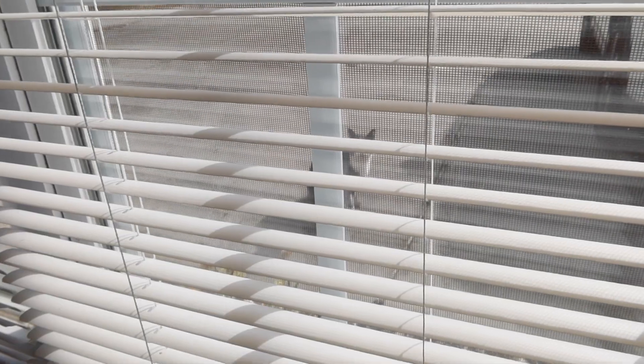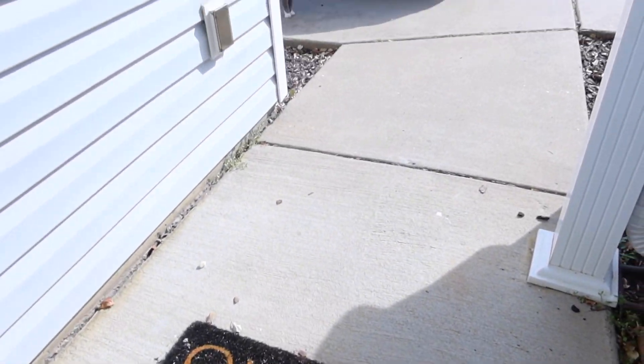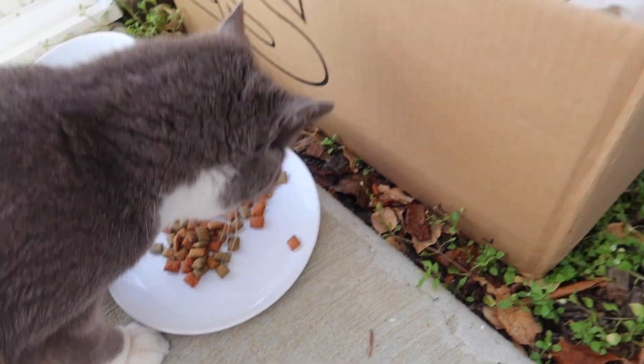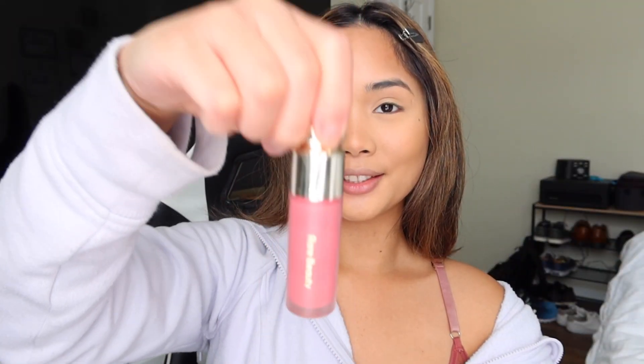I've been into liquid makeup products, especially blush. I'm gonna put on the Rare Beauty blush. Oh — there's the cat, let me give the cat some food. Okay, back to makeup — my favorite part is this blush from Rare Beauty, in the shade Happy.